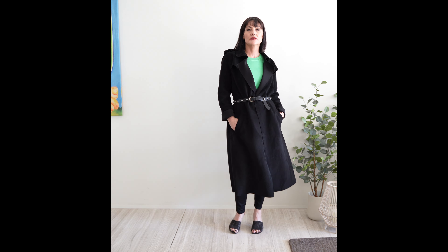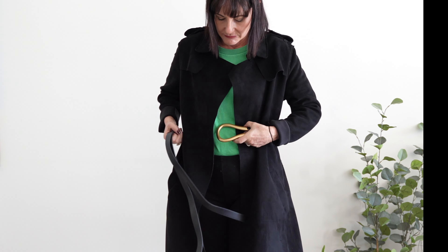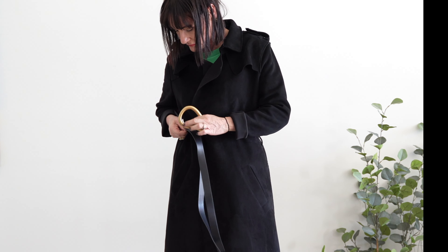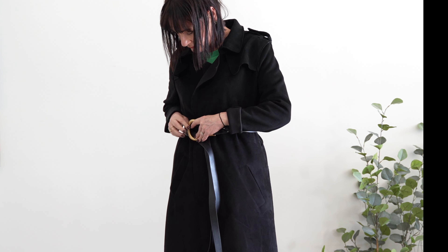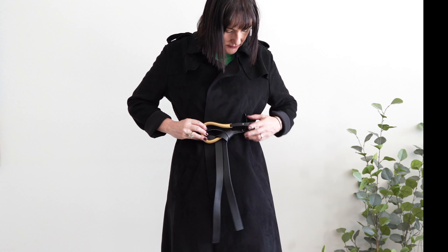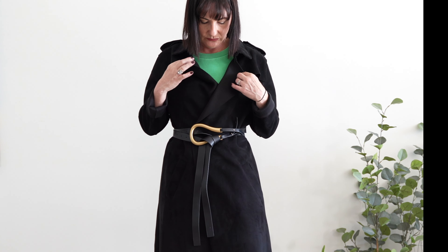You can remove the belt that comes with the trench and use your own belt. It can be small, it can be more rock and roll — whatever style you prefer. A statement belt will really highlight your waist and look amazing.